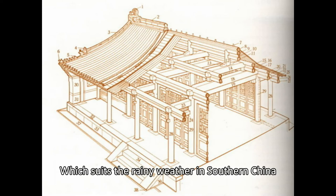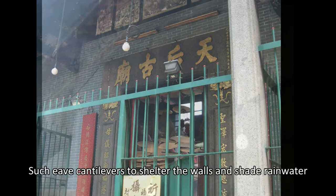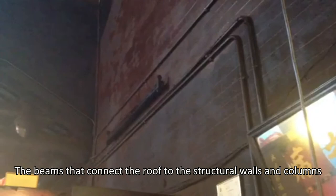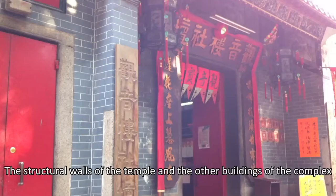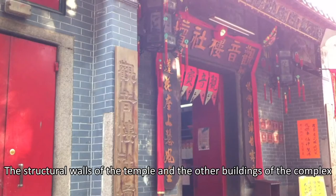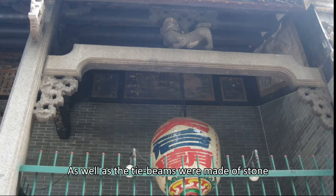The temple has a Shenzhen-style eave, which suits the rainy weather in southern China. Such eaves cantilever out to shelter the walls and shed rainwater. The beams that connect the roof to the structural walls and columns are called wuja beams. This beam system has three small beams connected among each other and to the roof at five places. The structural walls of the temple and other buildings of the complex were made of mud bricks. The columns around the light well and main entrance, as well as the tie beams, were made of stone and were engraved.